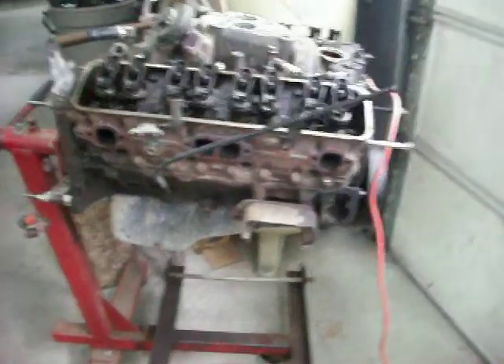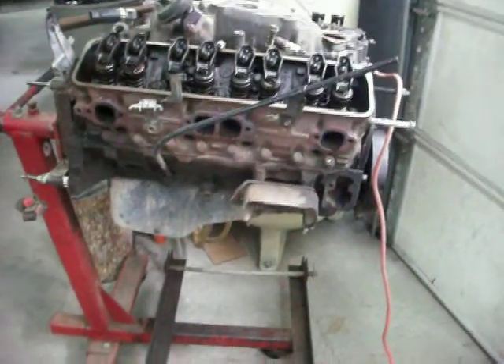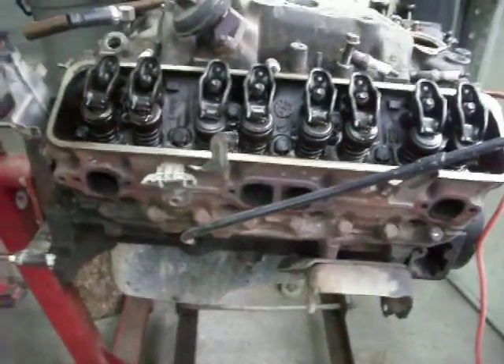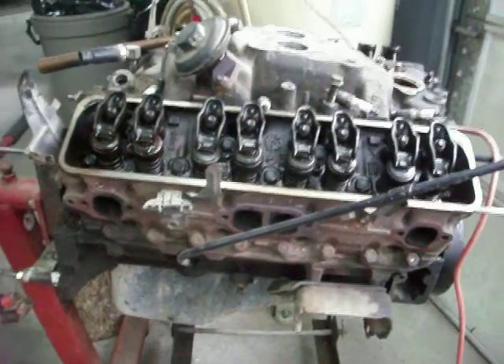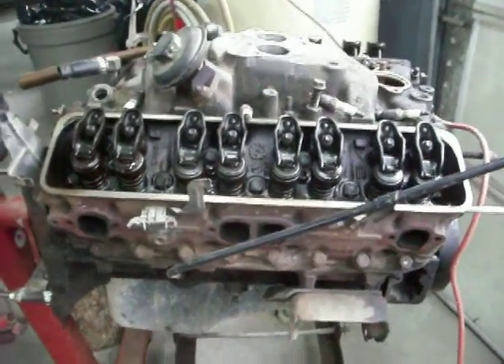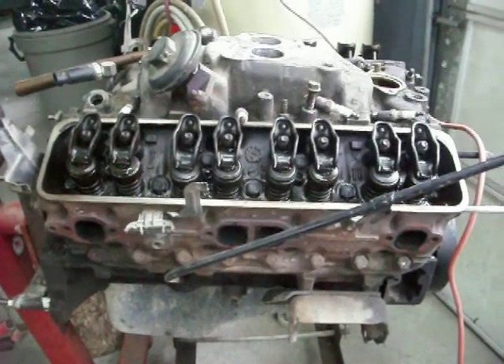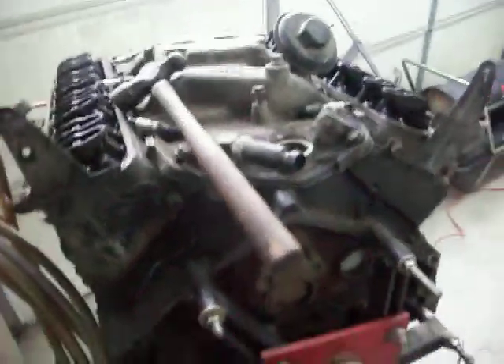Hey YouTube, a buddy of mine — if you remember that brown truck I fixed the cab mounts on a couple weeks ago — when he bought that truck, he actually bought it from a dealer for I think $2500. You can't expect a lot for $2500. What happened was, when the dealer sold it to him, he asked them to change the oil and stuff in it, and they did. And when they did, the engine started to make a rapid noise.